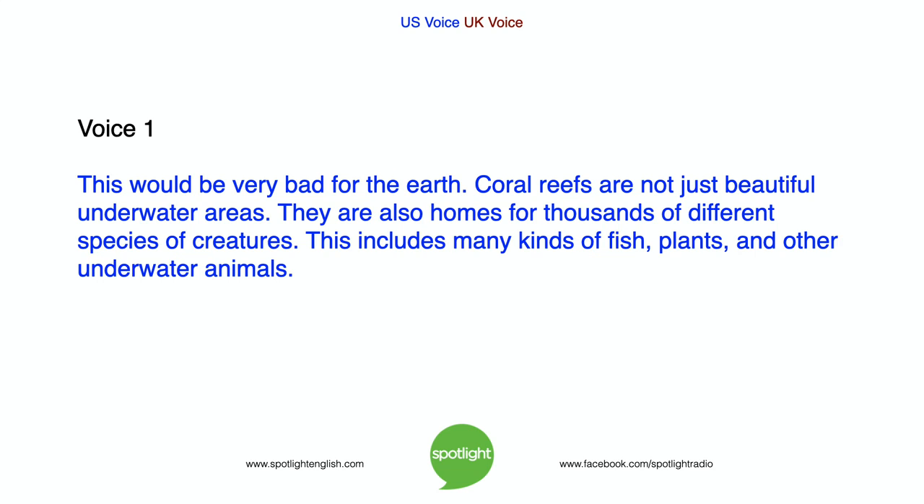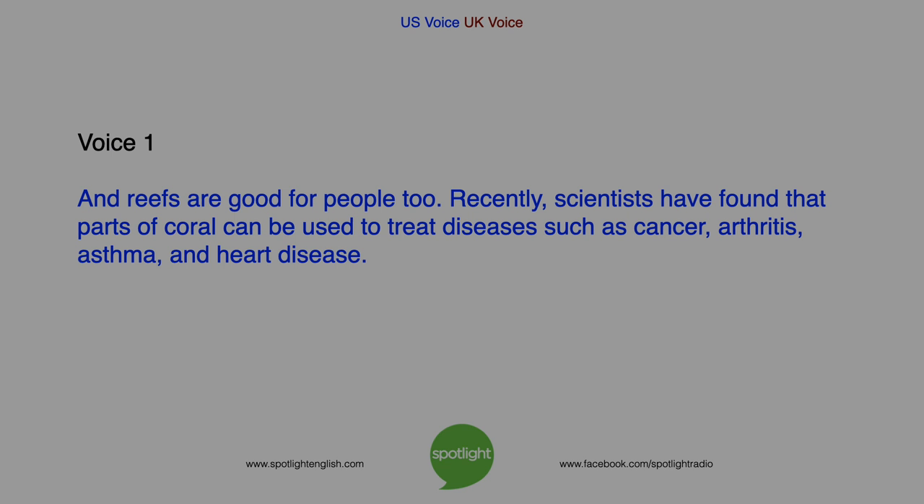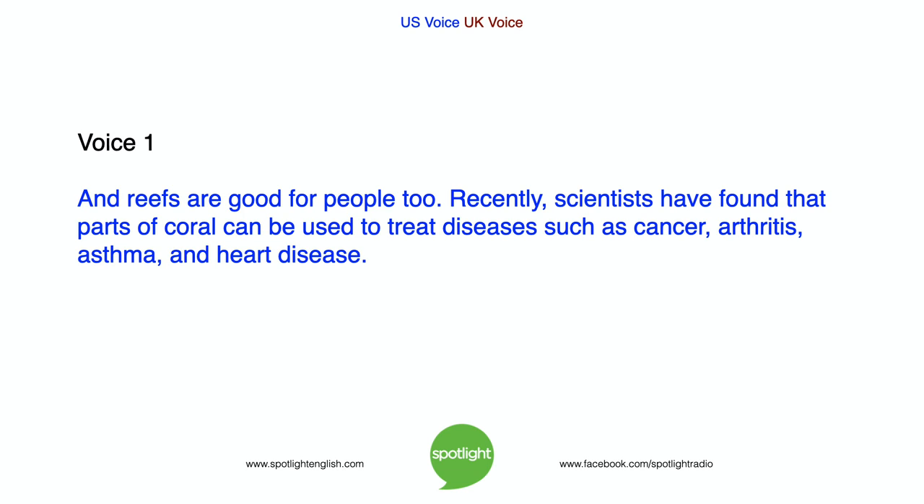Coral reefs are not just beautiful underwater areas. They are also homes for thousands of different species of creatures, including many kinds of fish, plants, and other underwater animals. Reefs are important to land too. Corals provide a barrier for many coastlands. Reefs protect land from high water and strong winds. They can stop damaging forces before they hit the coast. And reefs are good for people too. Recently, scientists have found that parts of coral can be used to treat diseases such as cancer, arthritis, asthma, and heart disease.